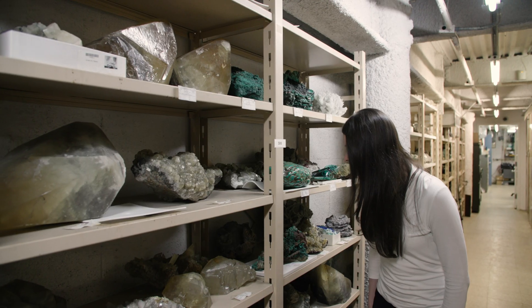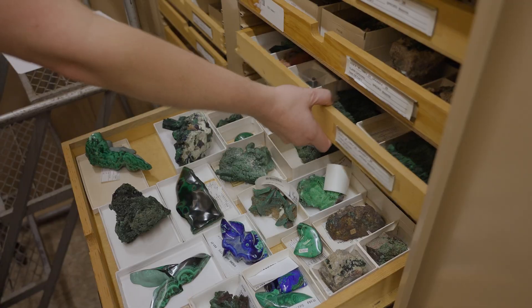My name is Kate Kiseyeva, and I'm an assistant curator of mineralogy at the American Museum of Natural History. I'm curating these halls which you see behind me, and I'm also curating about 100,000 minerals which are in the archive of the museum.